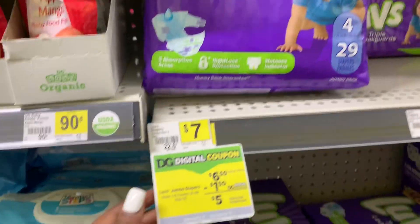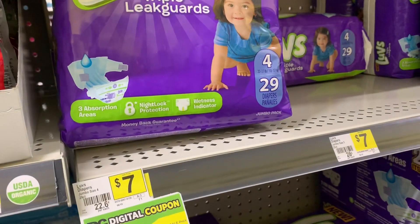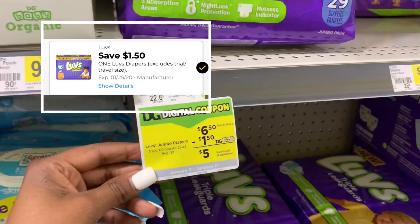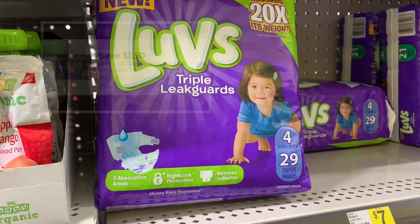The first thing I'm going to pick up is two packs of Luvs. They're on sale right now for $6.50, and there's a $1.50 off coupon in the DG app. I also have a paper coupon from the January P&G inserts.